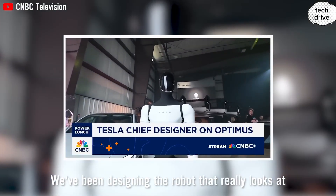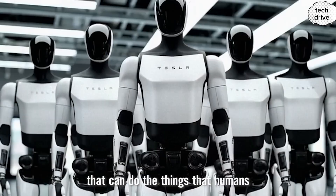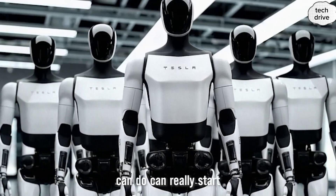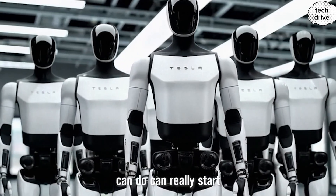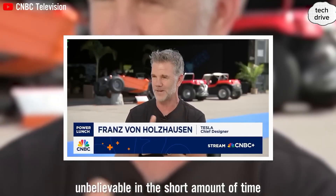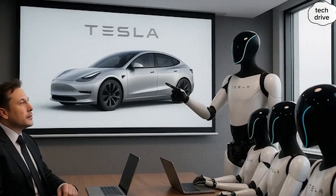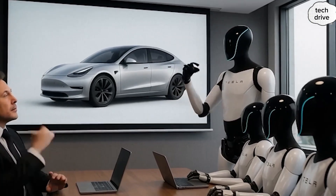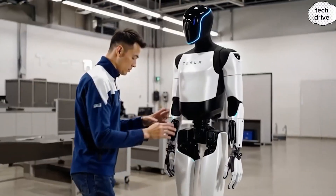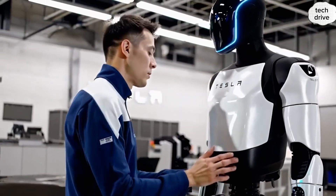We've been designing a robot that really studies how humans live and work in the real world. The big idea is this: if you can create a robot that does the very same things a human can do, then the world changes forever. Progress in this field has been incredibly fast-paced, almost hard to believe. Every single month we're seeing breakthroughs that just a few years ago felt impossible. It's as if we're witnessing science fiction become science fact right in front of us.